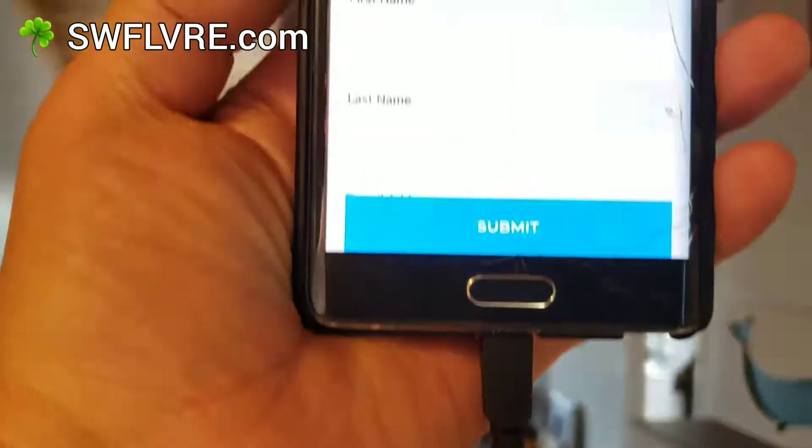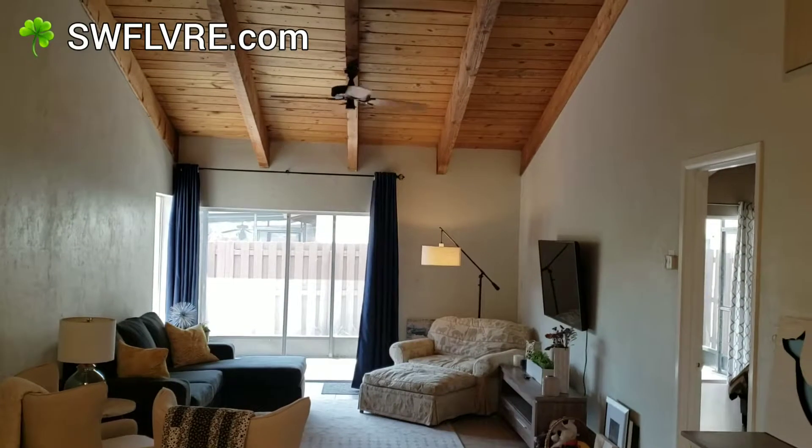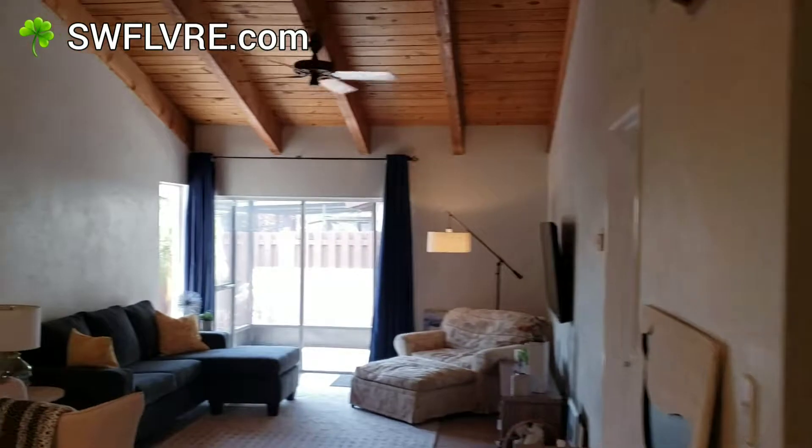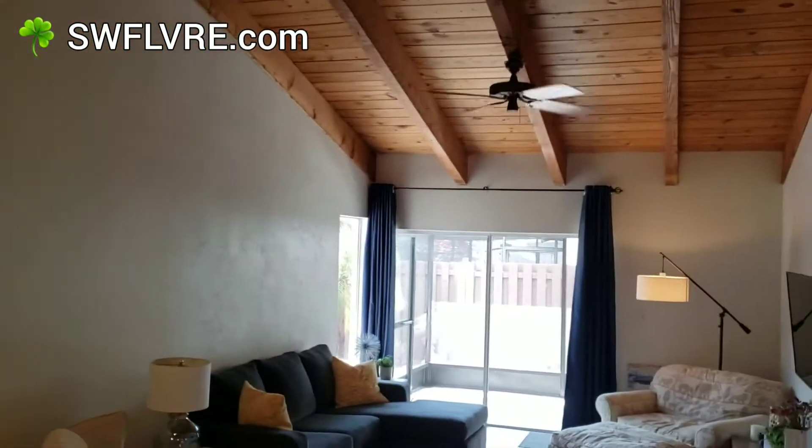This is our open house app that we have here for people who come in — it makes it easy for us to follow up afterwards. Let me show you around. This is a two bedroom, it's got beautiful vaulted ceilings and a nice open layout.